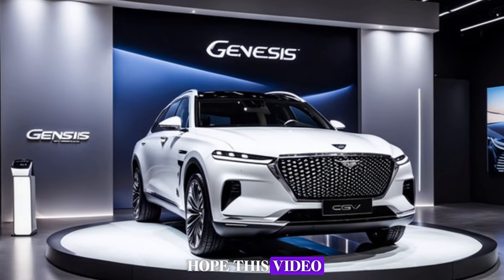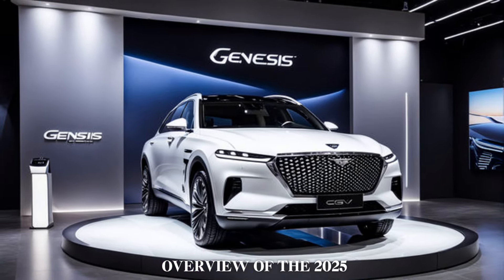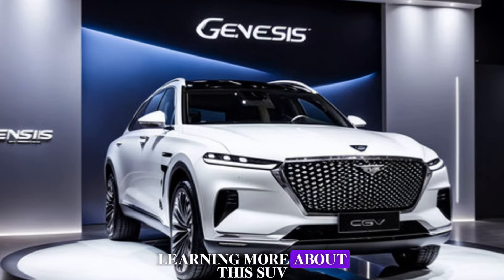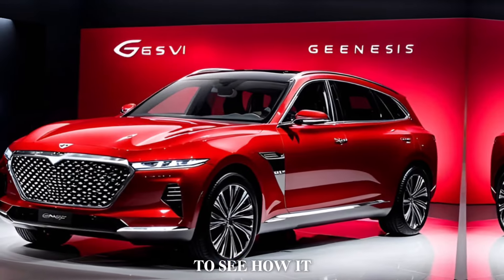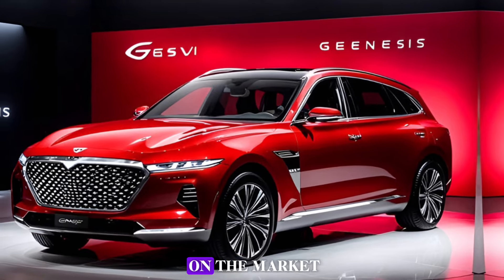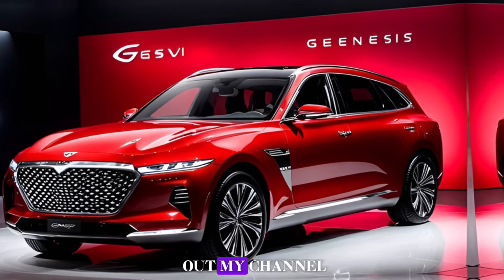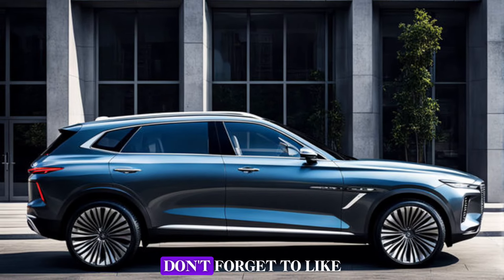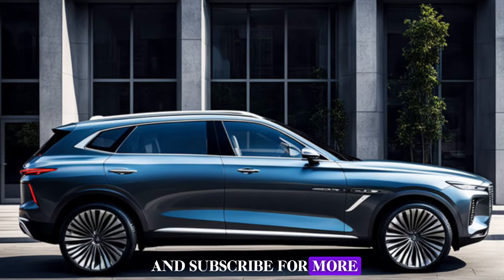I hope this video gave you a comprehensive overview of the 2025 Genesis GV80. If you're interested in learning more about this SUV or want to see how it compares to other options on the market, be sure to check out my channel for more detailed reviews and comparisons. Don't forget to like and subscribe for more car content.